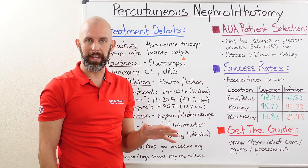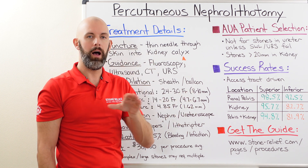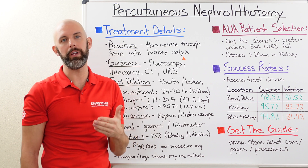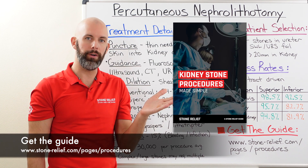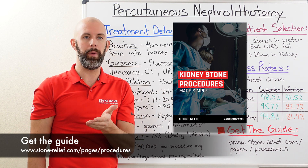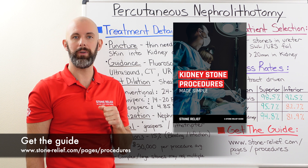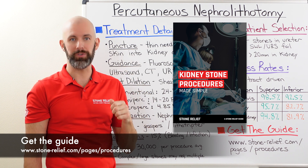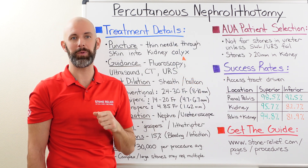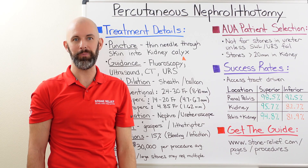We've certainly covered a lot of information across all these different videos on treatment options available for kidney stones. To help make things easier to understand, we've assembled an easy-to-use guide that can help you understand these procedures and how your urologist is arriving at their recommendation for treating your kidney stone. Check it out at www.stone-relief.com/pages/procedures — enter your name and email address, and we'll send you that PDF. Thank you all for tuning in; please leave any questions or comments below, and we'll see you in the next video.